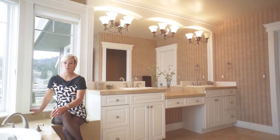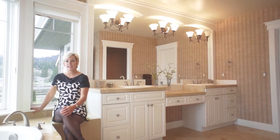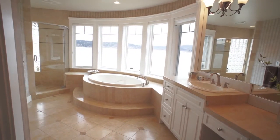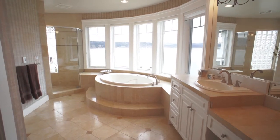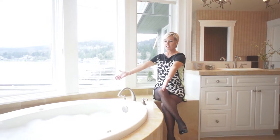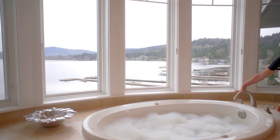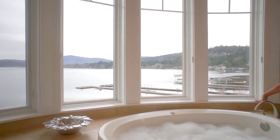After an exhilarating day of wake surfing or water skiing on the lake, come relax and unwind in the sumptuous master bathroom, complete with granite ensconced flooring, counters, walk-in dual headed shower, and of course at center stage we have the soaking tub with truly majestic views of the lake and surrounding mountainscape.